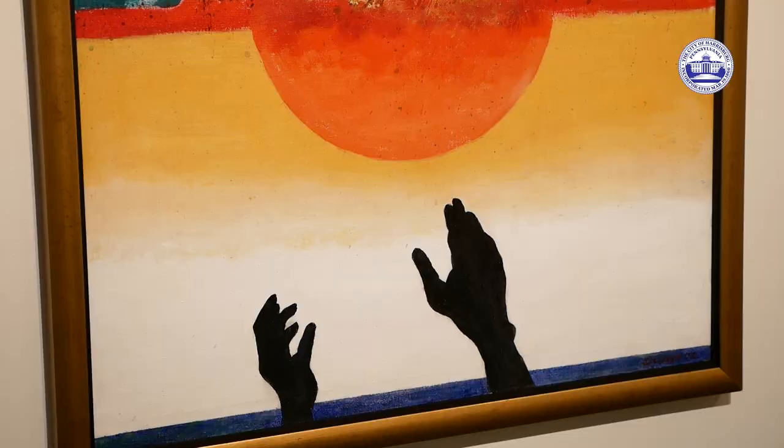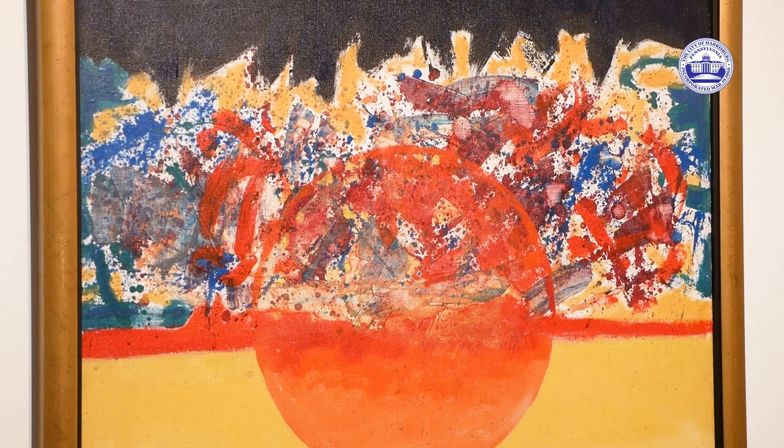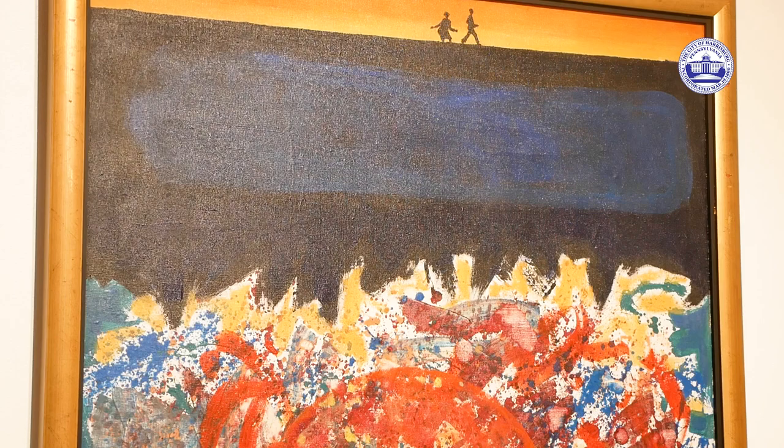Swing Low, Sweet Chariot. This may be the seminal piece for the exhibition because it's an incredibly beautiful piece — it has foreground hands reaching to the sky, it has folks who are making a journey, and we don't know precisely where, but from the title, Swing Low, Sweet Chariot, we have some indicators as to what their mission is.